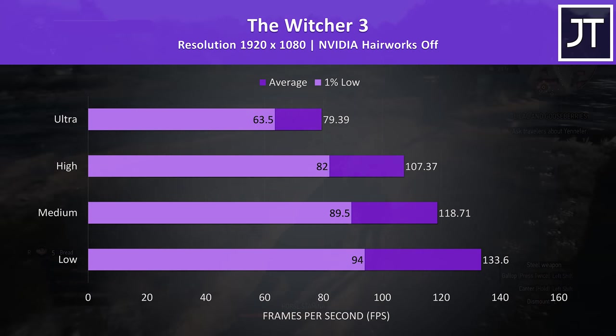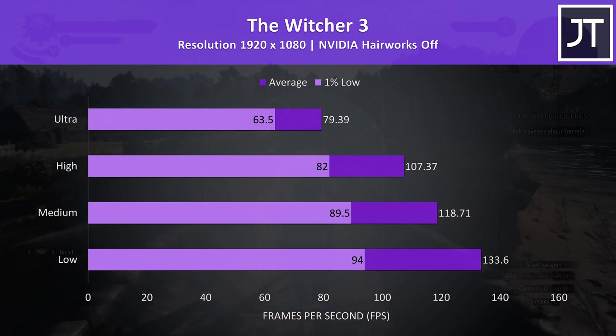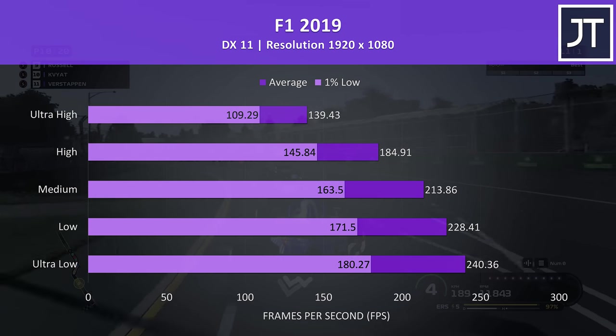The Witcher 3 was playing well even at the highest ultra setting preset, but as is often the case with this game it was possible to boost the frame rate a fair bit by going just one level lower, where even the 1% low at high is near the average of ultra.